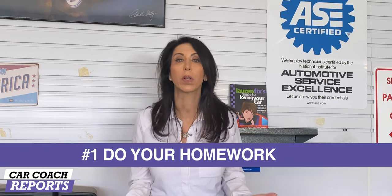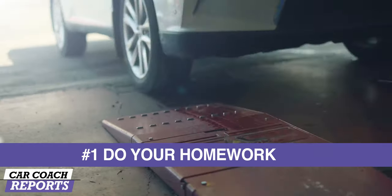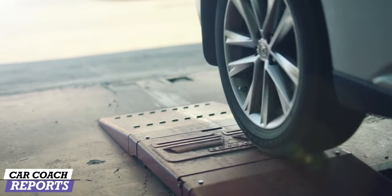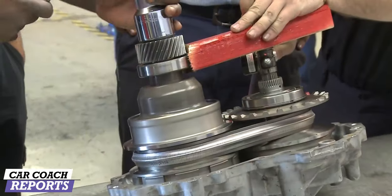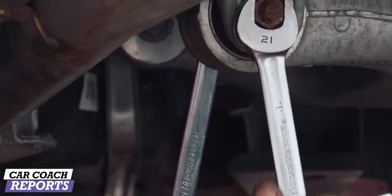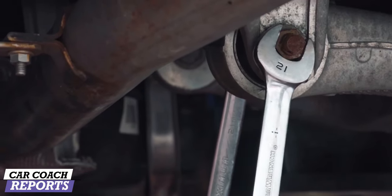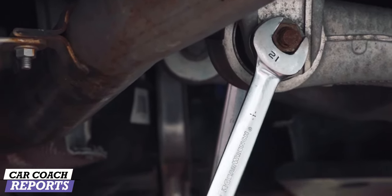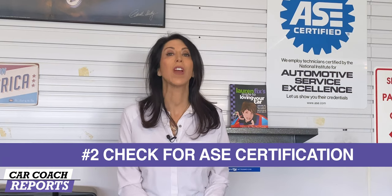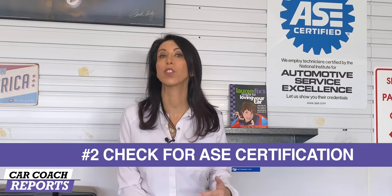Number one: do your homework. Make sure it's the right time for maintenance. All vehicles require maintenance, and that is in a service schedule in your owner's manual that you need to follow — whether it's fluids, rotating tires, or whatever it might be. These need to be performed at regular intervals. If you're told you need something you really don't think is right, check that owner's manual. No car is maintenance-free; these are machines with moving parts that require service.